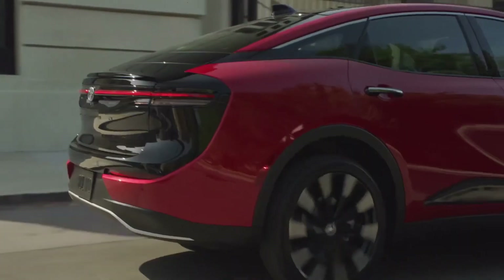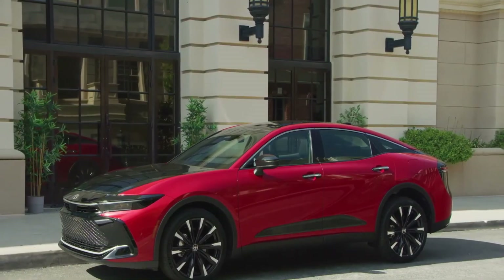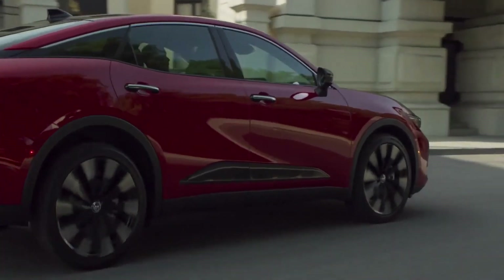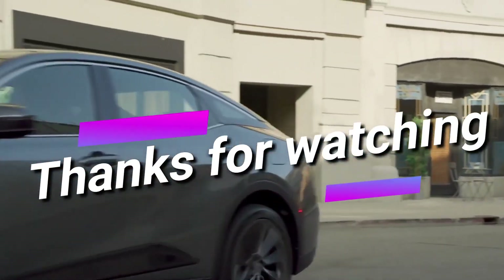The Platinum also has a parking assistance system. Toyota has only said the Crown will be out before the end of this year, and they haven't released pricing or a full list of specs. Thanks for watching.